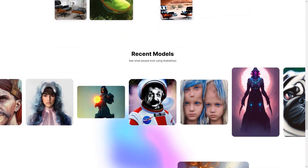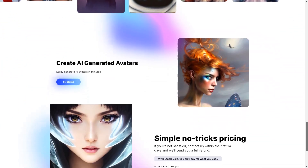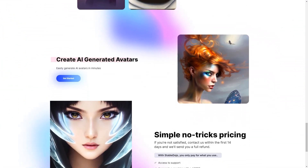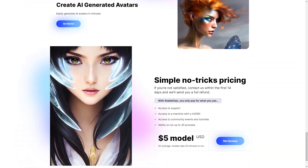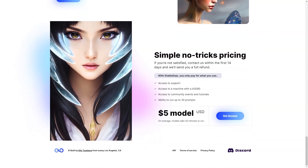Creating an avatar or product photo with Stable Dojo is simple. And the best part? You can do it all in just a matter of minutes. Stable Dojo is priced based on usage, so you only pay for what you need. It includes access to support, a computer with the A3090, community activities, tutorials, and the ability to run up to 30 requests.